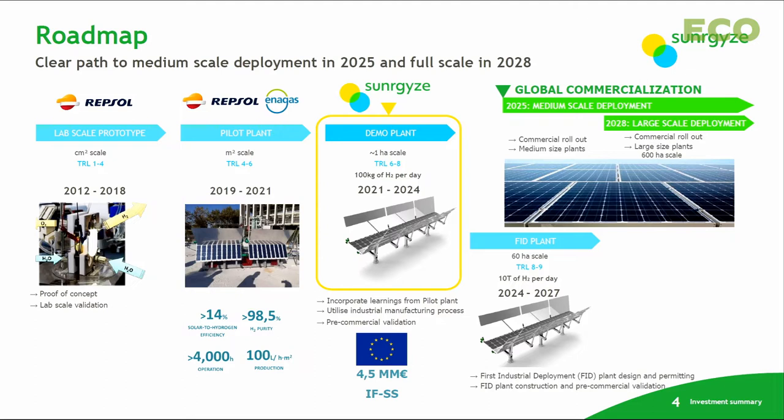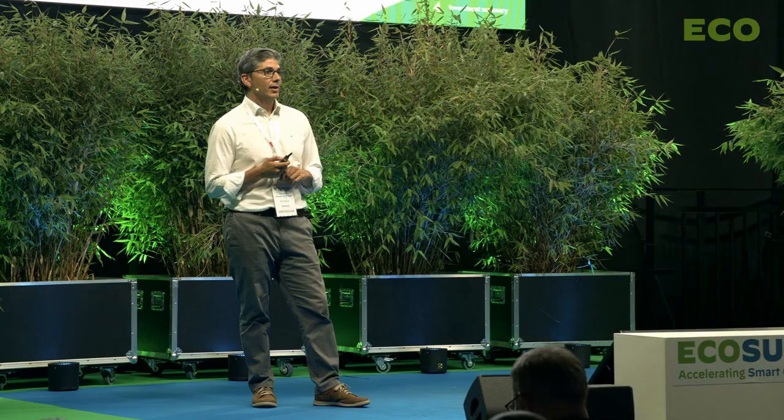This technology was initially developed by Repsol, and in 2018 Enagás joined the project. They created Synergize last year for the development, commercialization, and industrialization of this technology. We have a pilot plant that has been in operation since 2021, where we have been testing generation one and generation two of our technology. Currently, we are developing the third generation, which will be installed in the demo plant also under development.